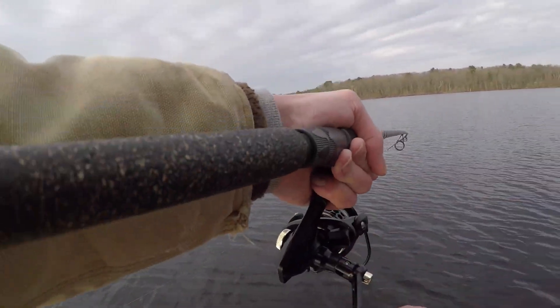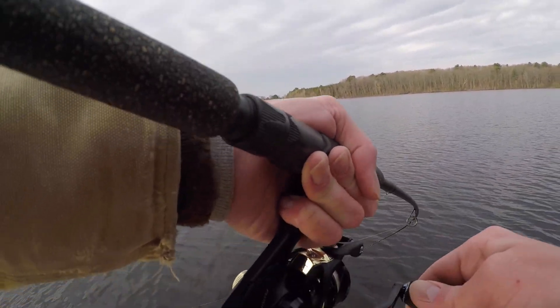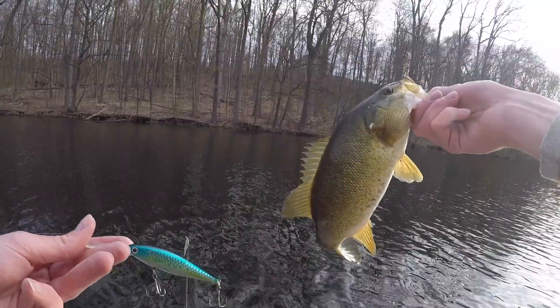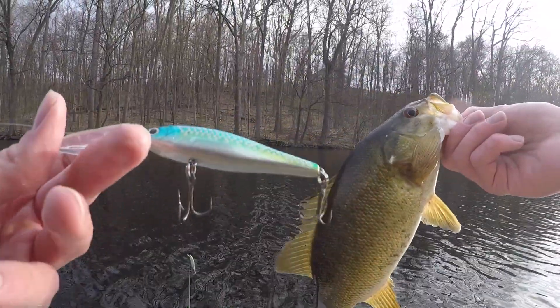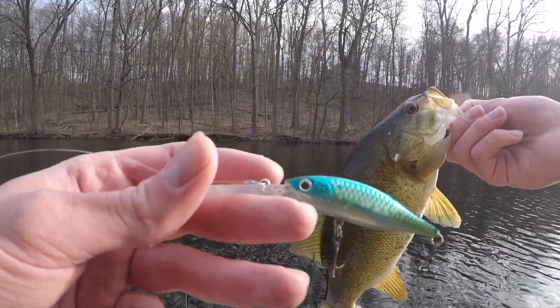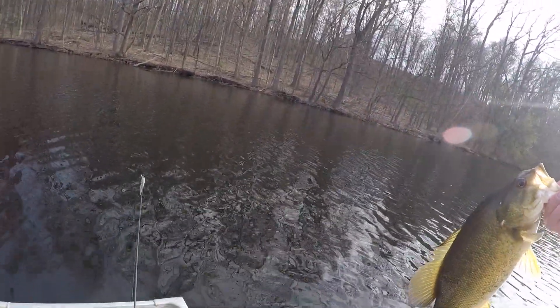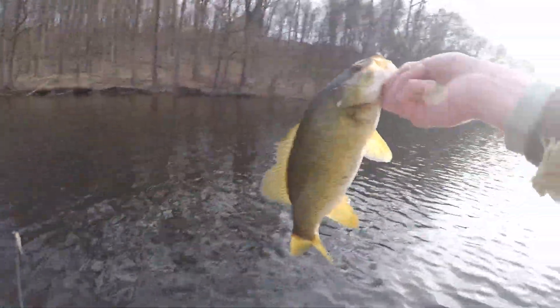That's a fish right there on the jerkbait — it's another nice little smallmouth. Got another smallmouth on this little Lucky Craft, it's a deep diving jerkbait. I was just working it really slow right along this drop-off and this guy picked it up.